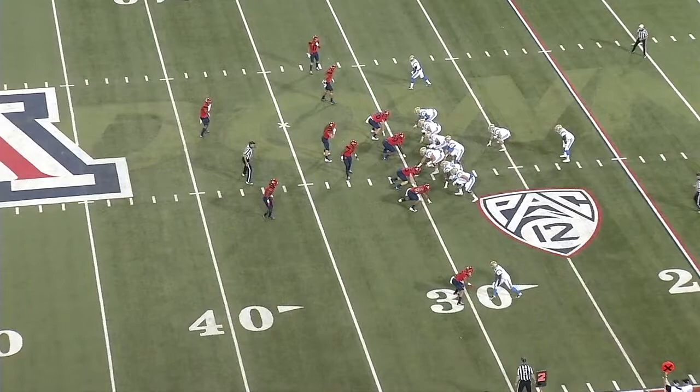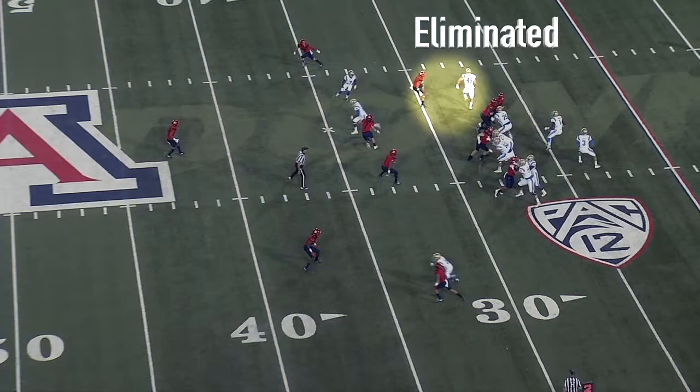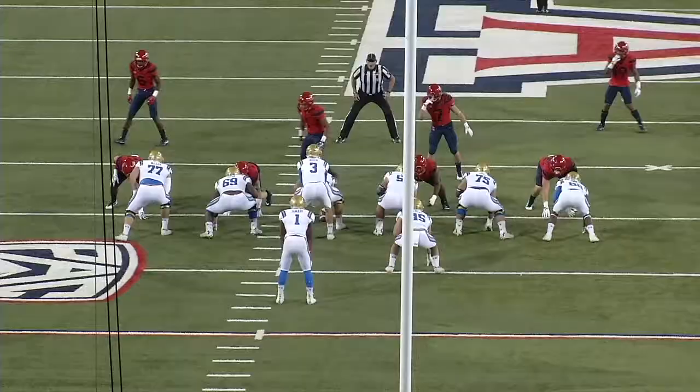On the very next play, Arizona shows the same defensive look. This time the flats defender comes downhill to squeeze the route by the fullback. So Rosen now has to worry about the corner or inside linebacker closing on that spot route. But with that tight end running the corner route, the corner must bail, so Rosen then throws a short pass to the wide receiver.